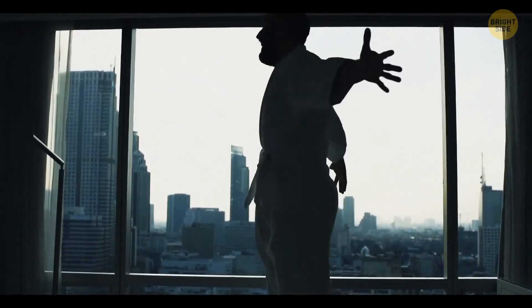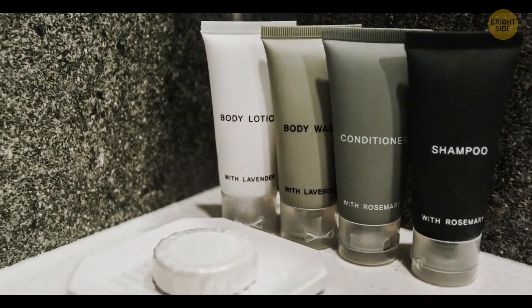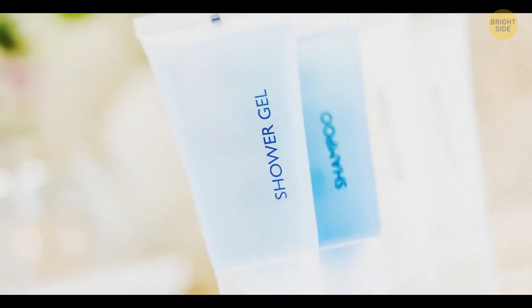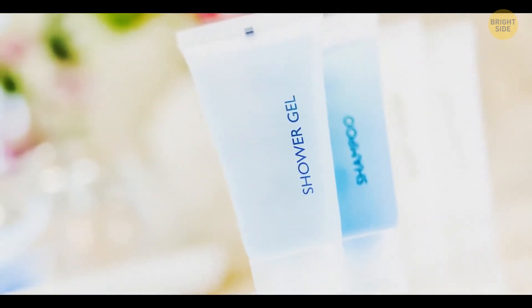Once you're settled in, you'll want to head into the bathroom to check out all those samples. But while you might think you're being sneaky by grabbing the free shampoos, hotels actually want you to take them. The items contain the hotel's logo, so you're basically giving them free advertising if you put them in your home.